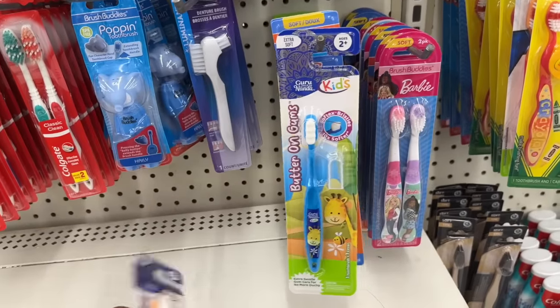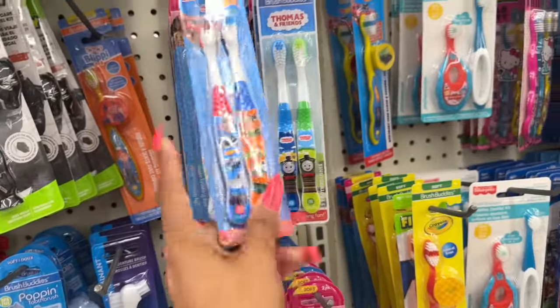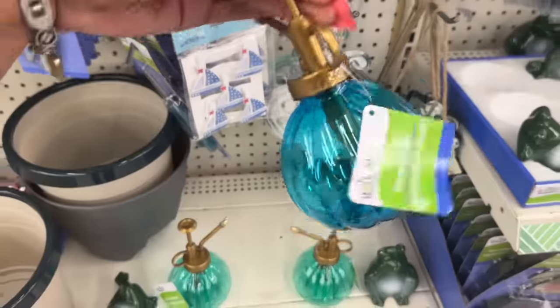They also have Barbie, Thomas and Friends, and a three-piece Hello Kitty toothbrush set — that's cute.